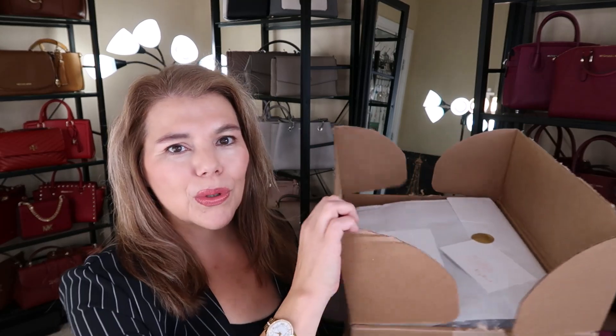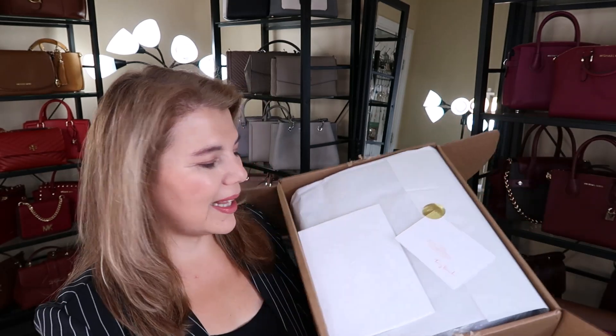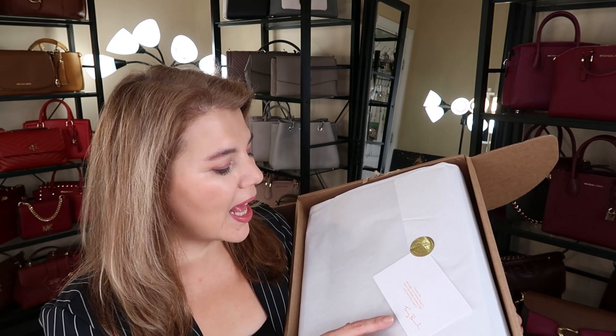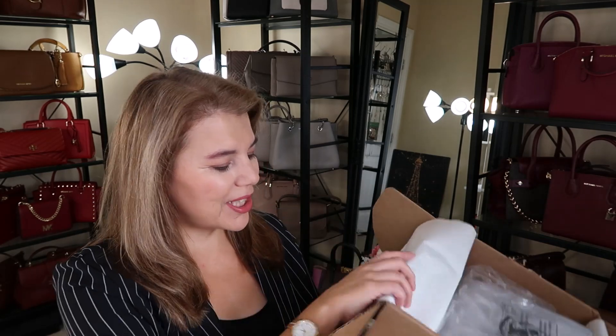As you know, Tory Burch — I forgot to press gift wrapping and the gift box. So they just came in this beautiful Tory Burch box. This is just the receipt and a nice little card: 'We hope you found exactly what you're looking for and that you love it. Tory Burch.' Just a symbol of what she does.